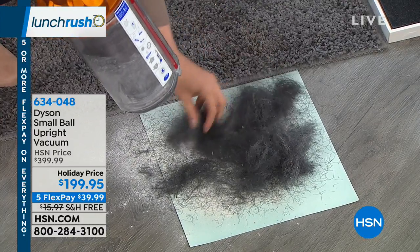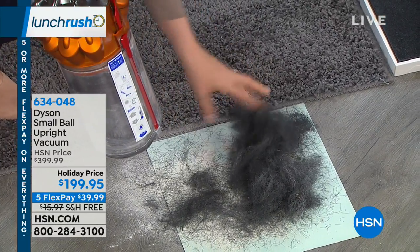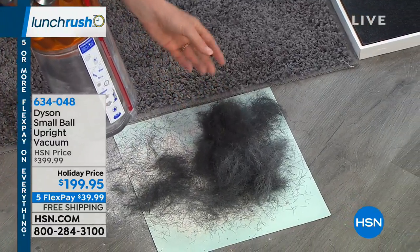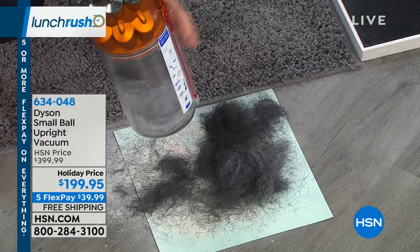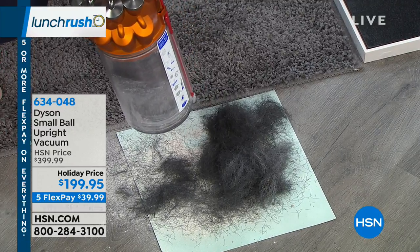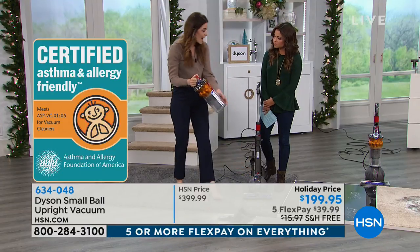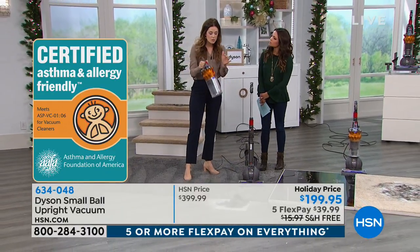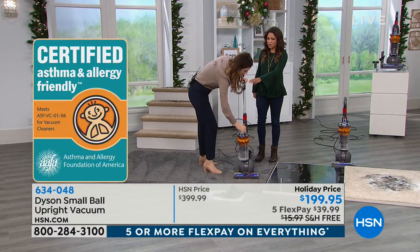When you empty it, you don't have to touch it — just push the little button and it dumps out. That's so hygienic. The pet hair and chalk dust represent the pet dander. Because of the HEPA filtration, it keeps everything trapped in the machine. We're asthma and allergy friendly — certified externally — so the stuff you collect stays trapped inside.